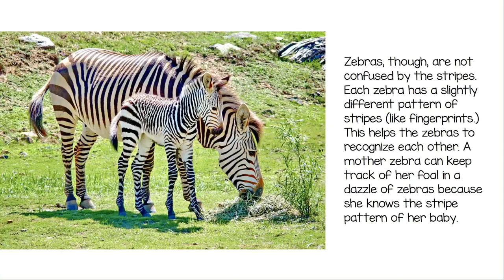The lion has trouble picking out any one zebra to attack. Zebras, though, are not confused by the stripes. Each zebra has a slightly different pattern of stripes, like fingerprints. This helps the zebras to recognize each other. A mother zebra can keep track of her foal in a dazzle of zebras because she knows the stripe pattern of her baby.